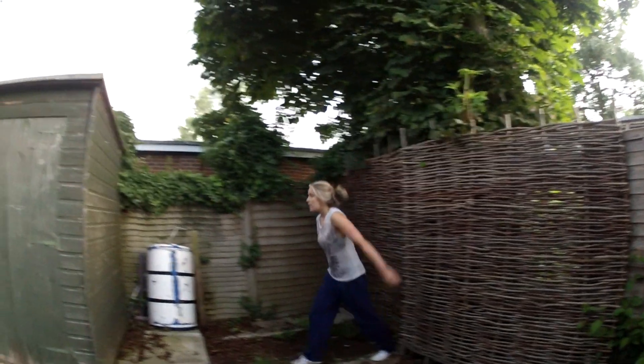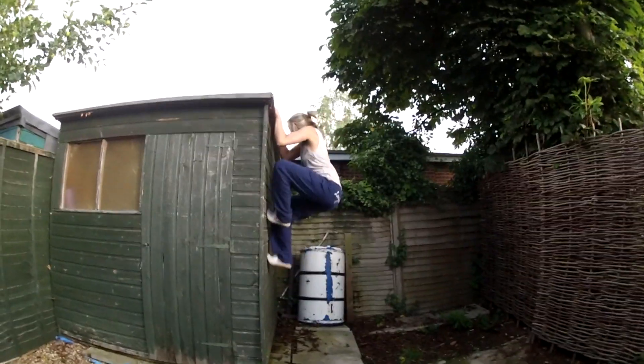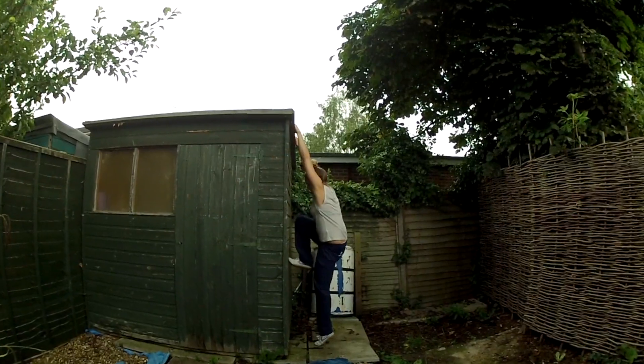There are always planes ruining my videos. Let's get on with it. So the first clips I found when I was looking for videos of me training in 2012 were these clips of me trying to climb up onto my garden shed.